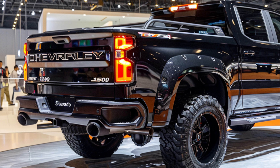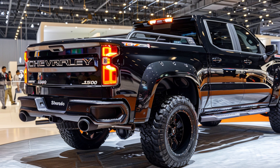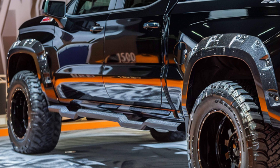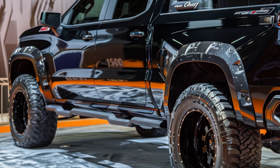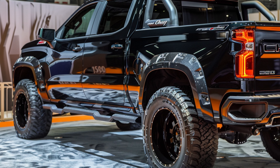Experience the future of driving with the Silverado 1500's seamless integration of technology. From its intuitive infotainment system to its array of driver assistance features, staying connected and in control has never been easier or more intuitive.